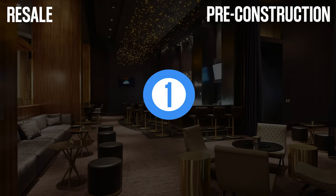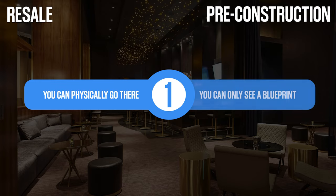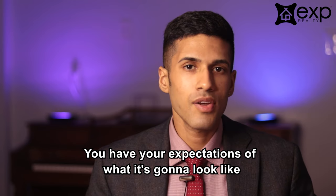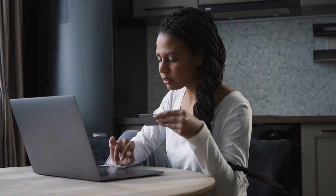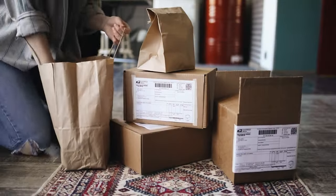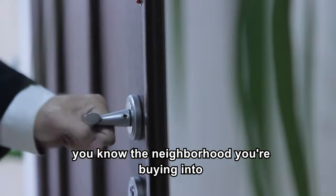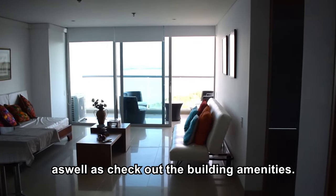The very first factor to consider is that with a resale property, you're able to physically go there and check it out. Whereas when you buy pre-construction, you're buying off of a blueprint. You have your expectation of what it's going to look like, but it doesn't always turn out to be the reality. It's like online shopping — sometimes you buy something because it's aesthetically pleasing, but it arrives and it's not at all what you expected. Whereas with a resale unit, you know the neighborhood you're buying into. You can go up to the condo and see the view as well as check out the building amenities.